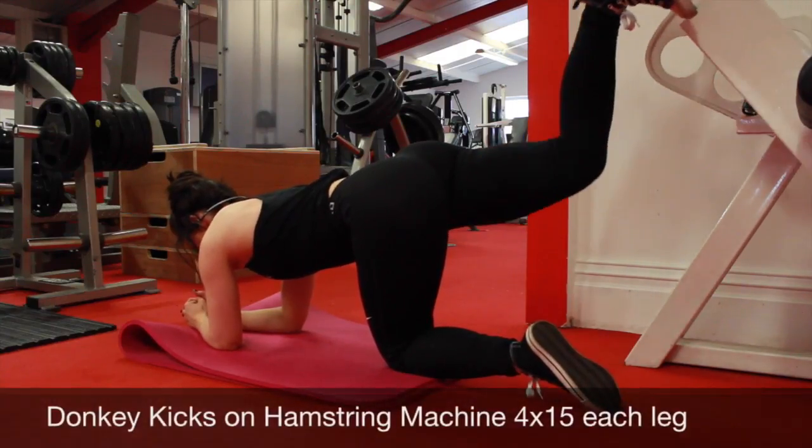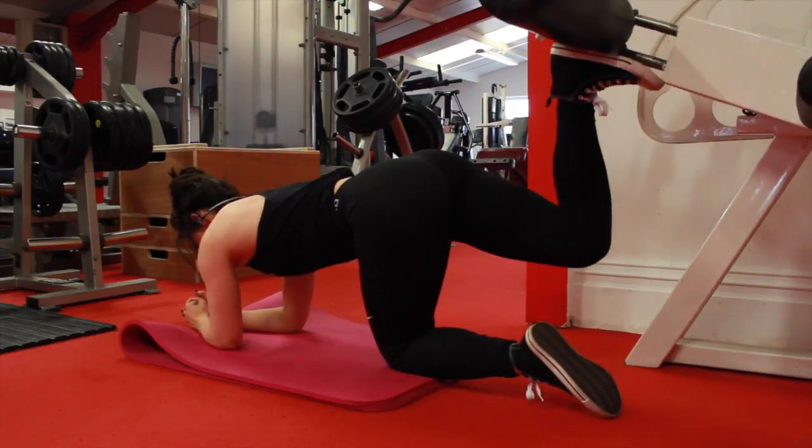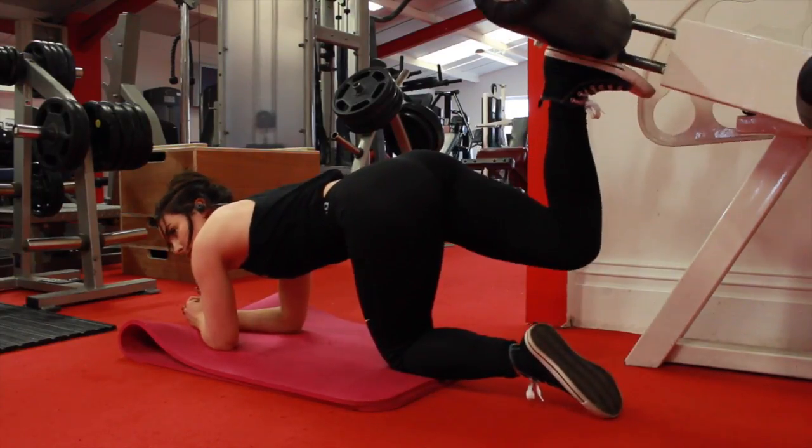Then I finished off with some donkey kicks on the hamstring machine — I find these really effective. And then I did some calf raises.